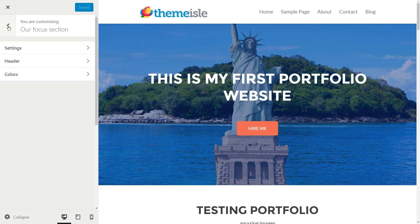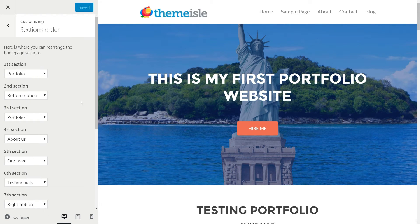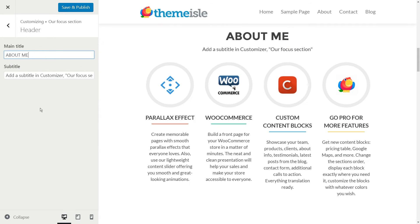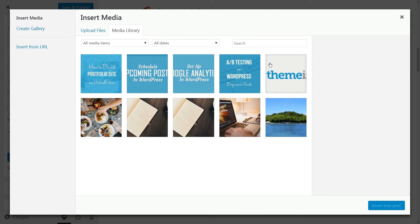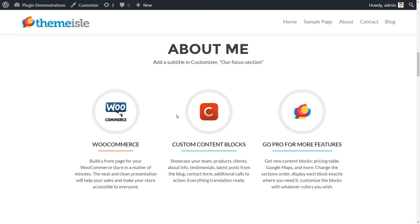Here are the steps you need to follow. Add an Our Focus section to your portfolio page using the sections order tab. Enter the Our Focus section and change the content under the header to 'About Me.' The final step is to create three or more individual widgets under the Our Focus section widgets. Each should include a title, some body text, and an image from your WordPress media library. Now let's see how the finished product looks — wow, looking good!